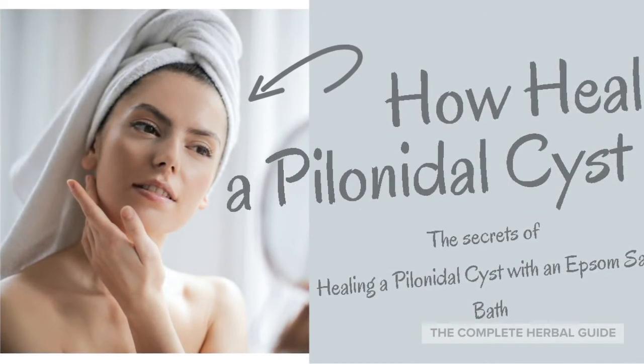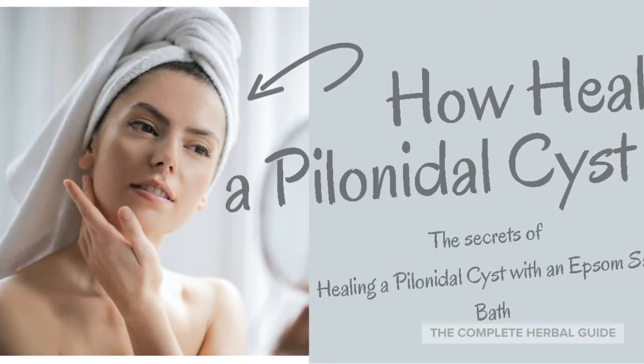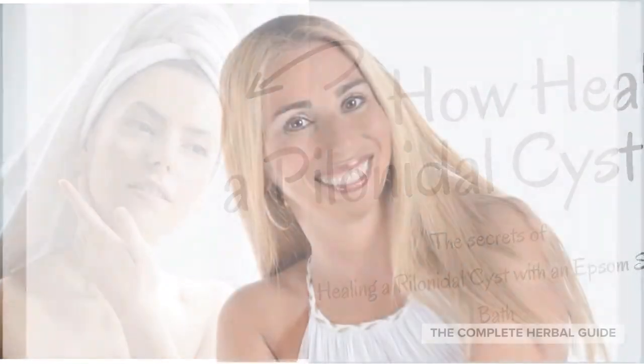Can't get rid of those pineal cysts? Today you're going to learn how to heal a pineal cyst — the secrets of healing a pineal cyst with an Epsom salt bath. Stay tuned.